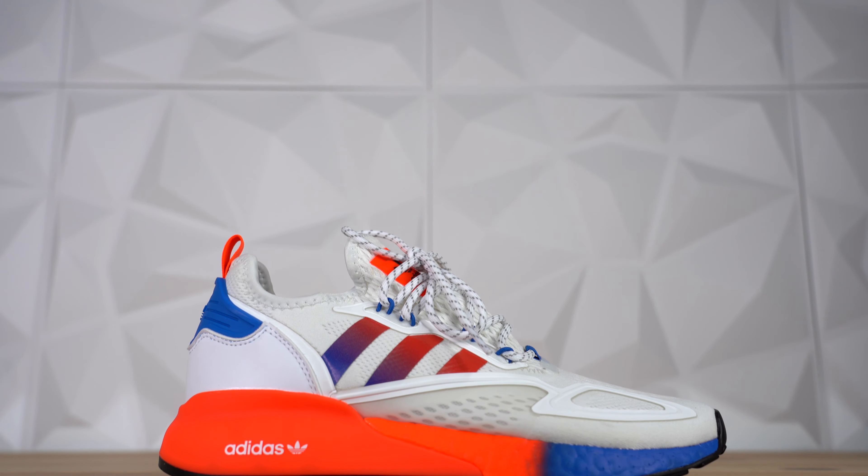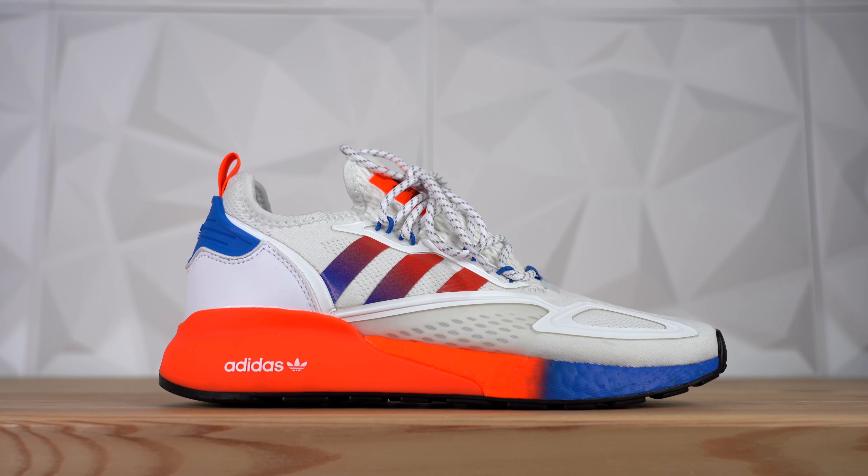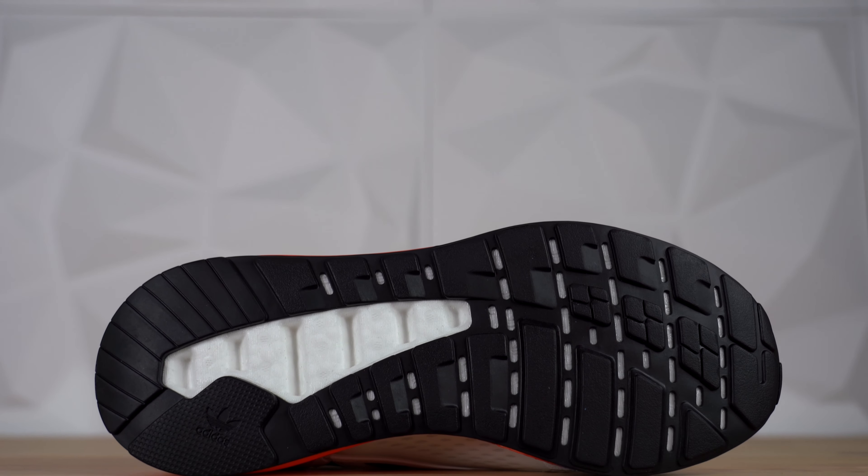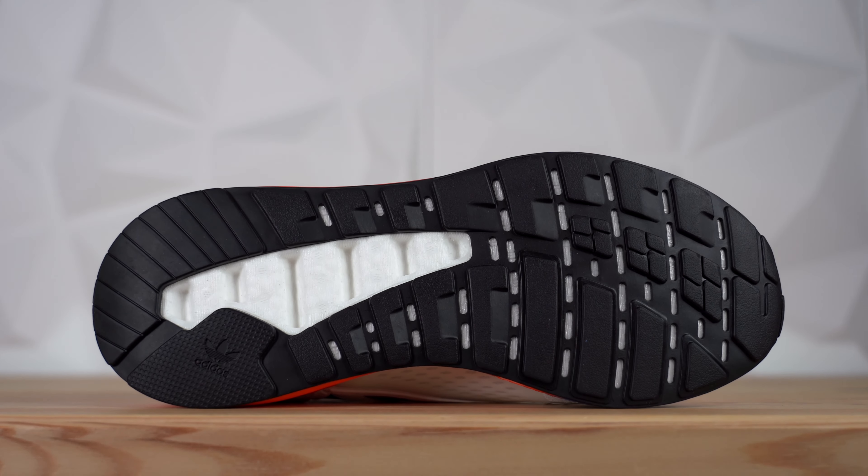This is a pair of ZX 2K Boosts, I believe, in the white, blue, and solar red colorway. I actually think I saw some people unbox this on their channel, like Cousteau and possibly Heskix. Not 100% sure, but I was interested in trying out this colorway. I actually have a couple other pairs of this shoe, but shout out to Adidas for these. These are pretty sick.